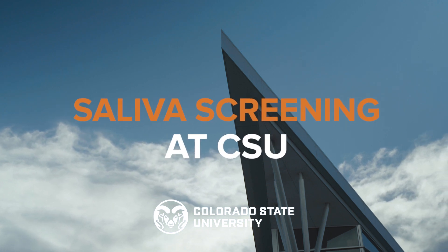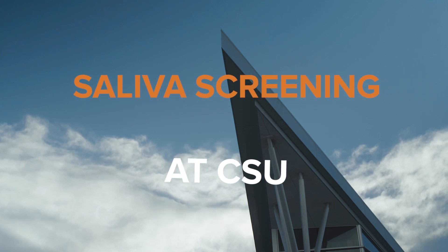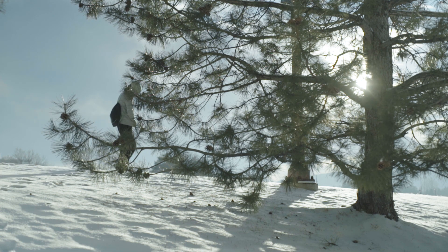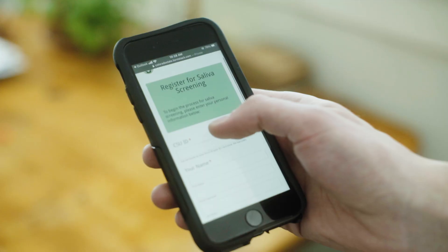Hey Rams! We all have to do our part to protect our friends, loved ones and community during the pandemic. Not everyone who has COVID-19 shows symptoms. Saliva screening can help prevent those with the virus from unknowingly spreading it to others. Here are the steps to take to get your free weekly saliva screening on campus.